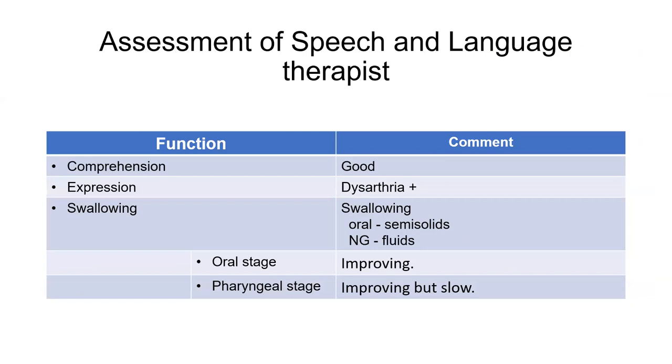Regarding speech and language therapy assessment for speech and swallowing: he had good comprehension.